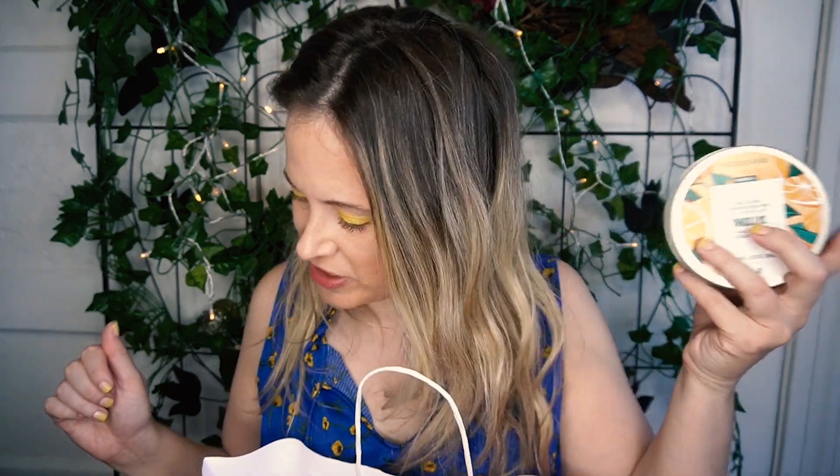I did not know that Ulta carries the Body Shop, but they might have done it for a long time — I just didn't know it. I bought the 96-hour nourishing moisturizer. This is in Satsuma — smells like oranges — it's really nice. They had a lot of scents. I have found this is very, very good for dry skin. I think it's better than Bath & Body Works for dry skin, even the body cream. And if you can find Body Shop stuff in Trader Joe's, that's also pretty good.